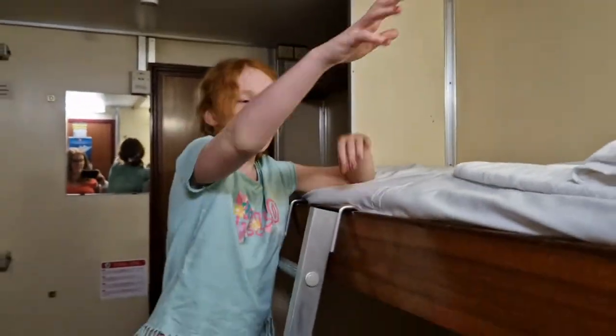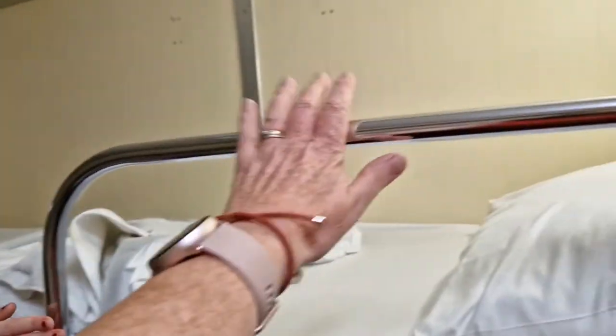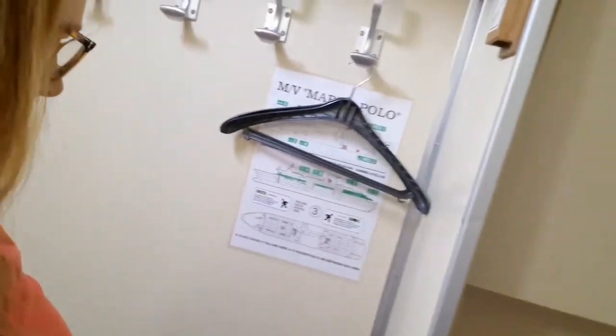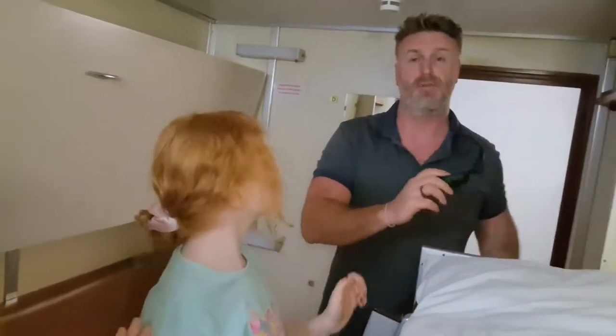Thea's first bunk bed experience! Deciding who sleeps where — Scott's worried about rolling off the top. Quick tour: the four-berth cabin has been set up for three, with coat hooks, a seating area that could double as a desk, and storage space. There's only one charging socket. Honest opinion: it's small but clean.